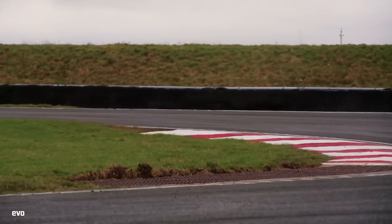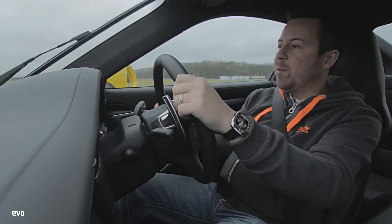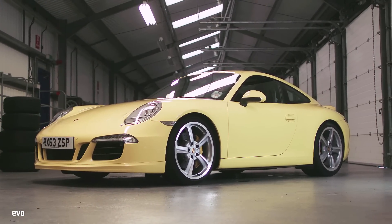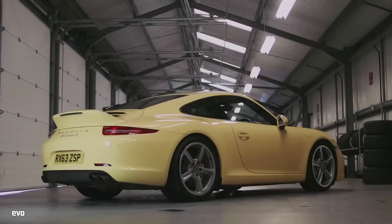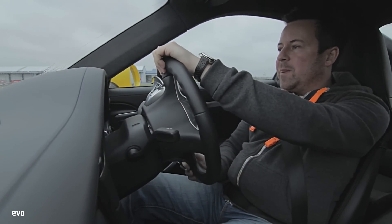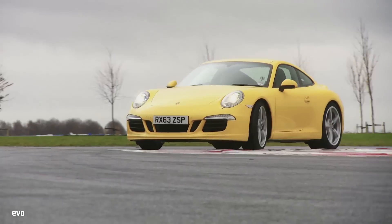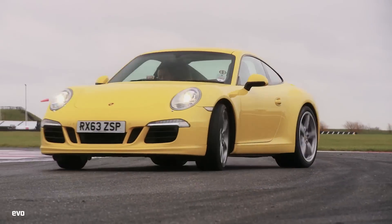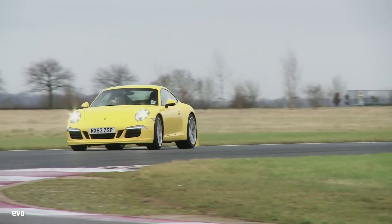So we've swapped from the C4S into the Carrera S. The engine spec is the same - it has the power kit too, so 435 horsepower. It has PDCC sport suspension, so it's significantly lower and pretty stiff - proper GT3-style suspension. It's got 20-inch rims and PCCB brakes, same as the C4S. But obviously we've just got rear-wheel drive. The conditions have got a little bit worse if anything. Straight away it does more extreme things: it understeers more to start with, then breaks into oversteer.